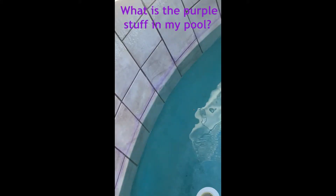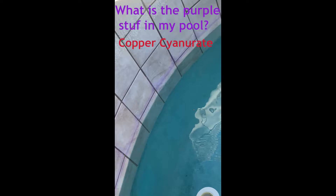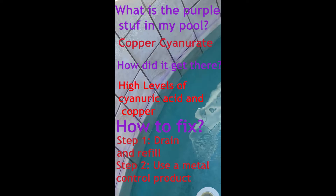What causes the purple phenomenon is a high level of cyanuric acid, cold weather, and the use of cheap copper algaecides. Let's do a quick review: the purple stuff in your pool could be copper cyanurite. Copper cyanurite gets there through high levels of cyanuric acid and high levels of copper, followed by cold weather.